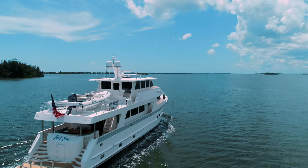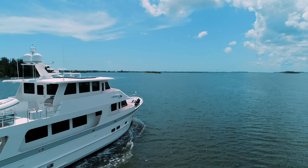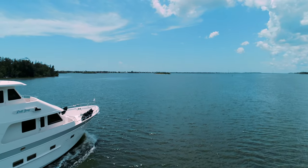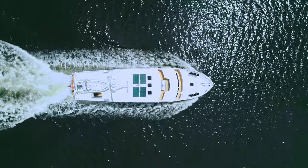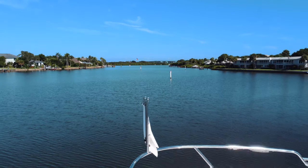Rough Seas also received new bottom paint and special coatings on all underwater metal parts. With Outer Reef Yachts, I'm Joel Davidson, and I want to thank you for joining us today for the walkthrough of this exceptional yacht. Should you wish to see her in person or have any questions about today's walkthrough, please contact me and I'd be happy to help you in any way possible.